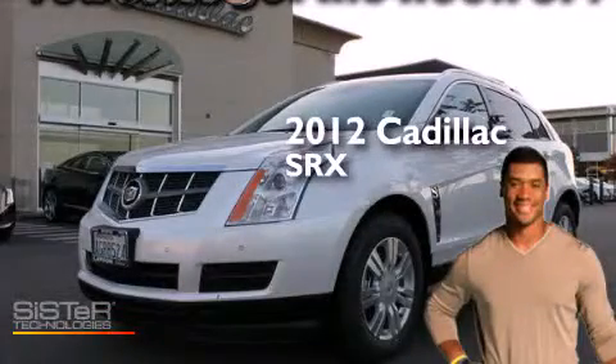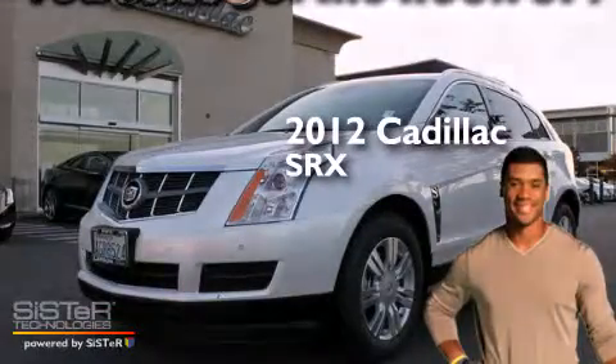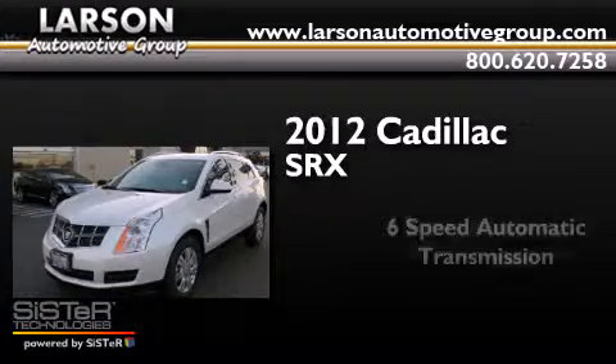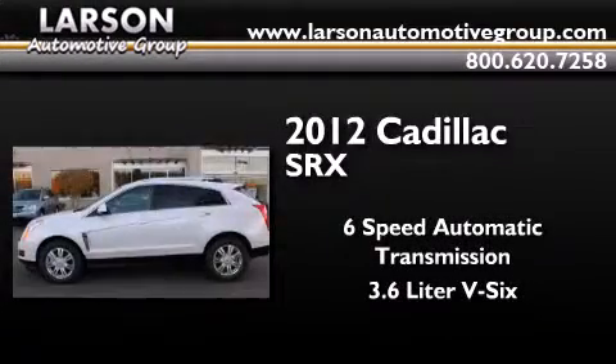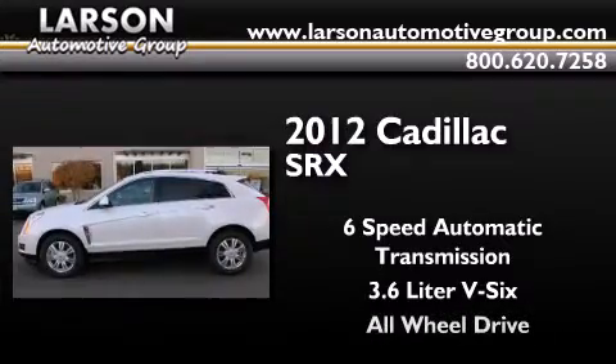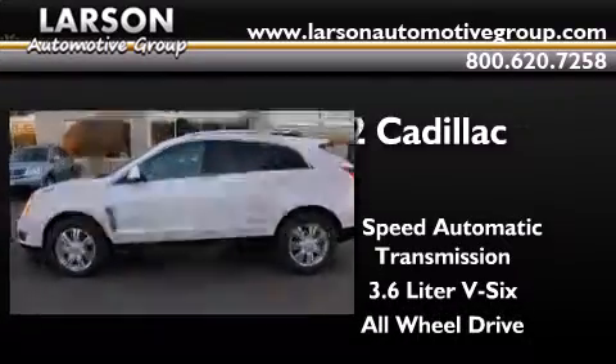This is a 2012 Cadillac SRX. This crossover has a six-speed automatic transmission, a 3.6-liter V6, and the added safety and control of all-wheel drive.